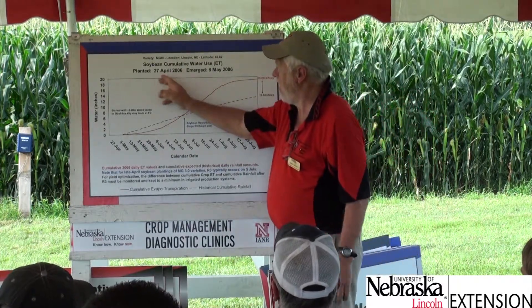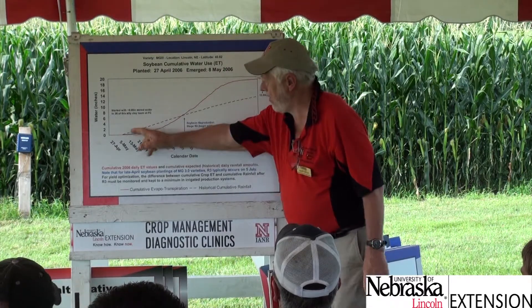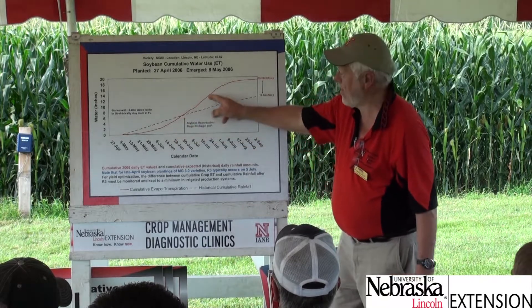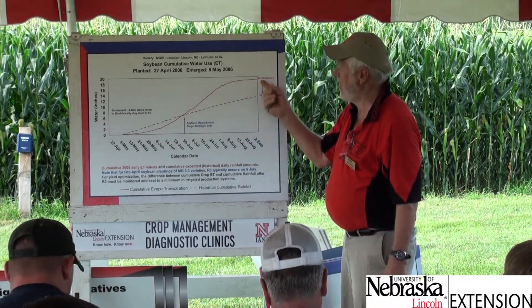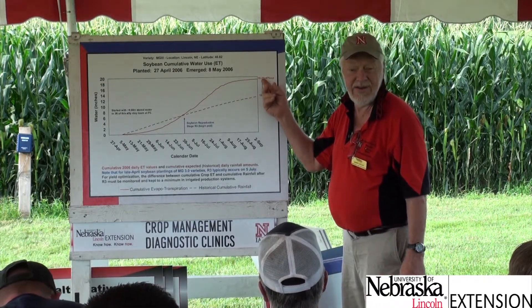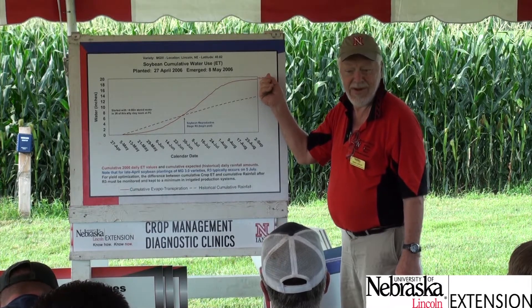For soybeans planted at Lincoln in 2006 on May 8th, summing those daily values starts off slow and then rises quickly when the crop is losing a third of an inch a day. By the end of the season, the crop used about 19 inches of water to produce an 85-bushel-per-acre crop.